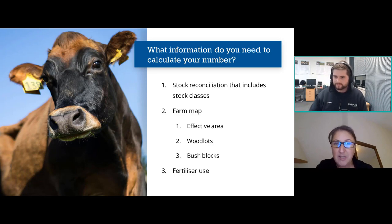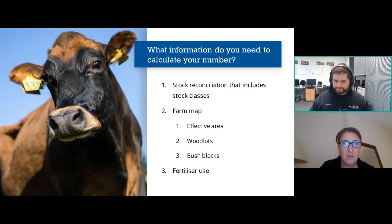Fertilizer use — the third data set — is all about synthetic nitrogen use: nitrogen in the form of urea and non-urea. The Beef and Lamb calculator also takes into account urease inhibitors. You can find your fertilizer use really easily in FarmIQ if you've been recording it — just go into your calendar and search for fertilizer events. Any of the FarmIQ team can help you through the support chat. It's really easy to find out how much nitrogen you've put on using the nutrient application report, which I'm going to show you now.